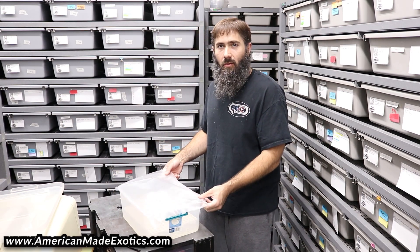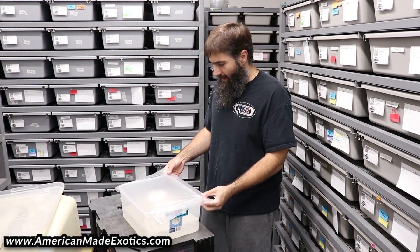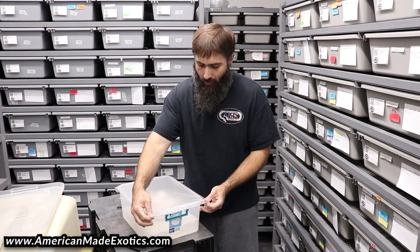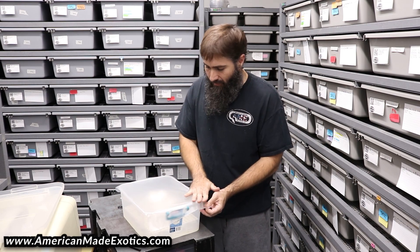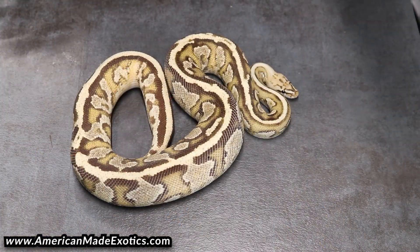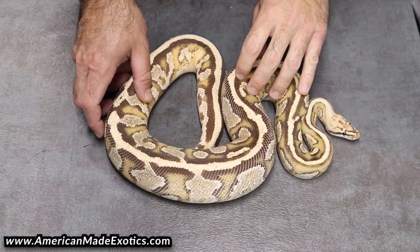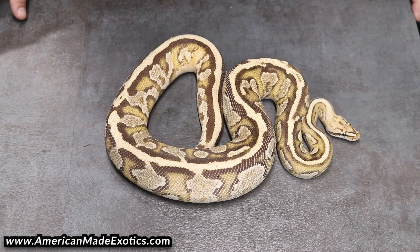I'm looking forward to seeing what all I can do with it and play with the gene over the next couple years. While I get this boxed up I'll show you a look at that boy real quick — you can definitely see why I'm so excited to get it into my clown stuff. Here's the male right here — that is a redhead spot nose fire yellow belly boy.